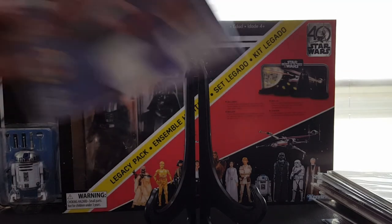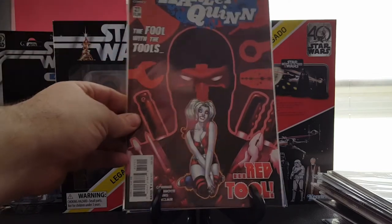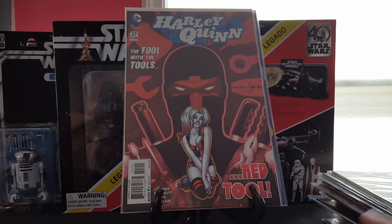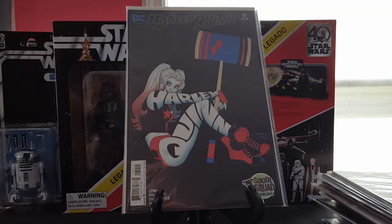Some Harley Quinn — number 26, number 27. I think these are from the New 52 run, and I believe these are the first appearance of Red Tool, the Deadpool ripoff character. And then Harley Quinn number 30, just a fantastic cover — such a cool idea, the way Amanda Conner drew that. Gotta love it.